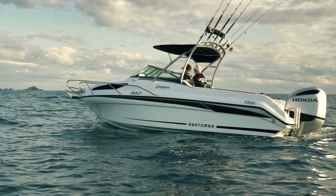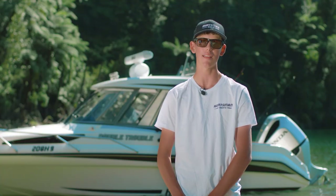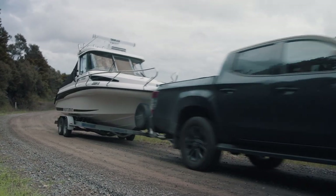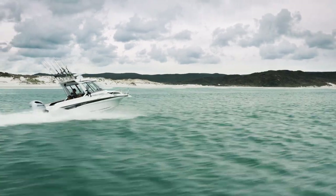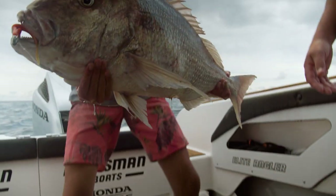I've been a Huntsman Boats brand ambassador for over four years now, and this boat behind me is by far the best one yet. To put this boat through the ultimate test, we towed it from the top of the South Island right to the top of the North Island, where we encountered massive seas and massive fish.